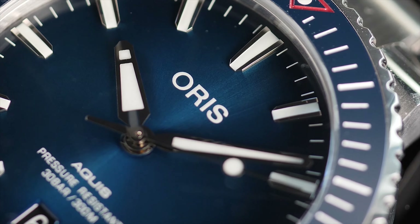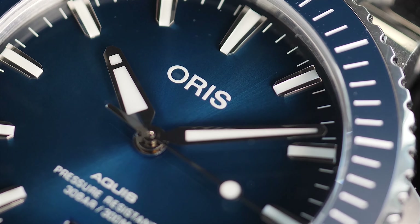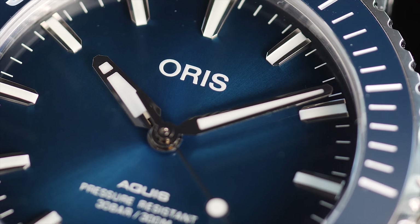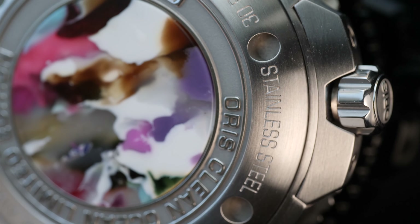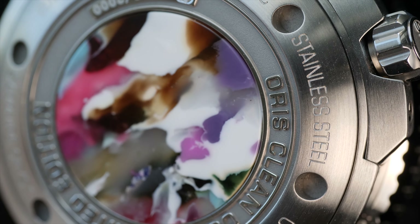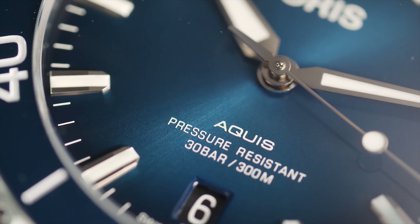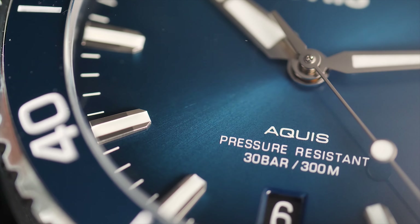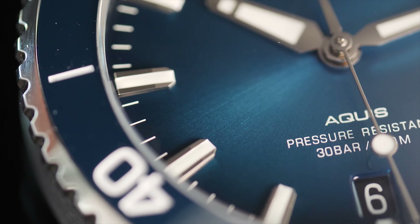The watch is presented in special boxes made of environment-friendly algae with recycled plastic inlays. The Oris Aquis Clean Ocean represents a beautiful cause of preserving clean water in the ocean, and comes with a symbol of that cause — a medallion made of recycled PET plastic set into the watch's case back — to always remind you what the watch stands for. So the next time you dive into the ocean with the Clean Ocean on your wrist and find the water clean and sea creatures roaming with happiness, you'll have a reason to take pride in.